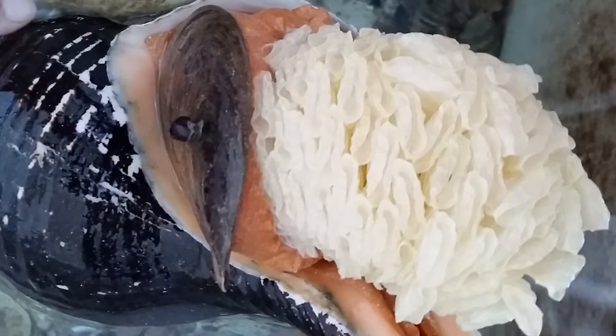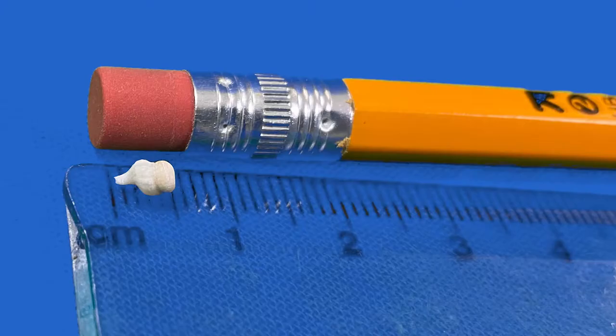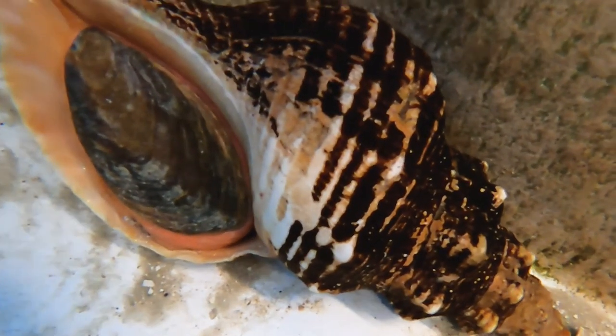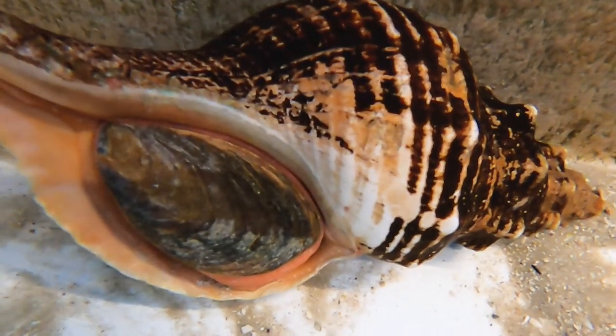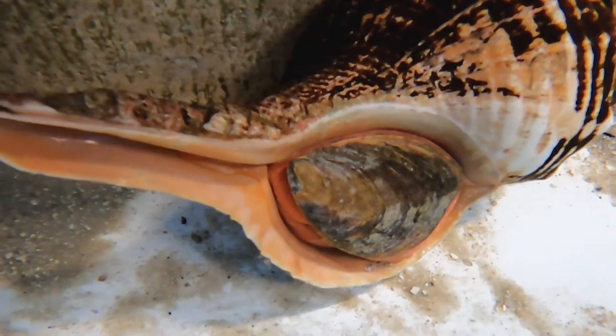Female horse conchs lay egg casings, and a young conch develops completely while inside the individual egg casing. Starting life at just a half a centimeter or less, horse conchs can reach full size in less than 10 years, and they can live up to 30 years, eventually weighing over 11 pounds.